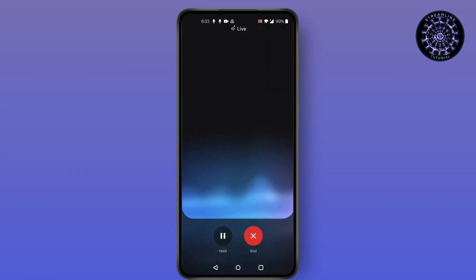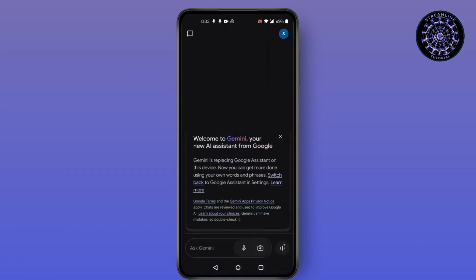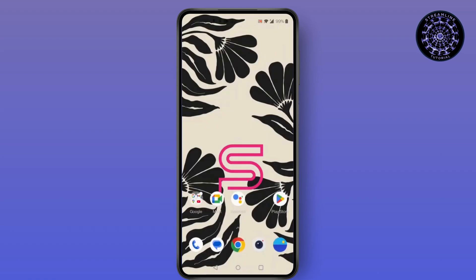Then click on start and begin chatting, which is like a live conversation. To end, you can simply click on the red button. And you cannot get Siri on OnePlus.